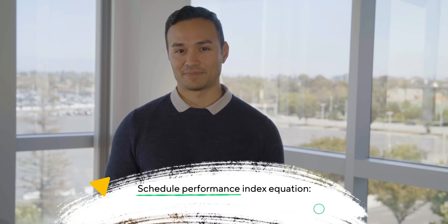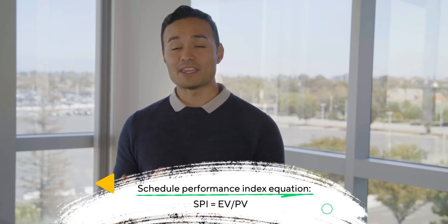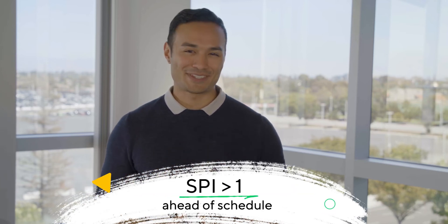We've got two more EV calculations. Are you still with me? Great. Let's look at schedule performance index, SPI. This measure translates numbers into a value that can be compared easily across tasks or projects. The calculation for SPI is SPI equals EV divided by PV. When the SPI is above one, you're ahead of schedule. If it's below one, you're behind. To take the first example, the SPI would be one divided by two equals 0.5. Time to get cracking.